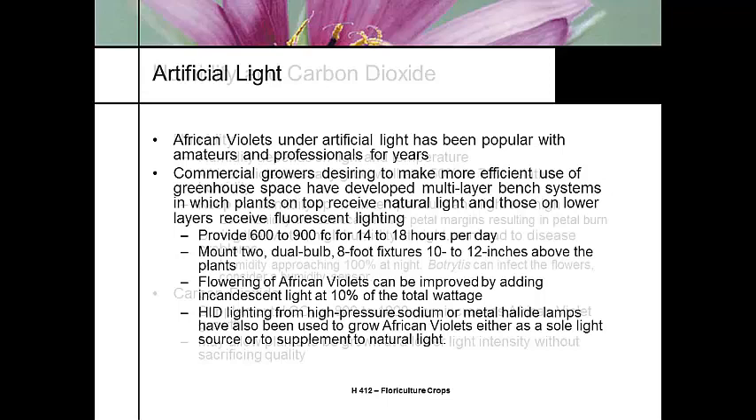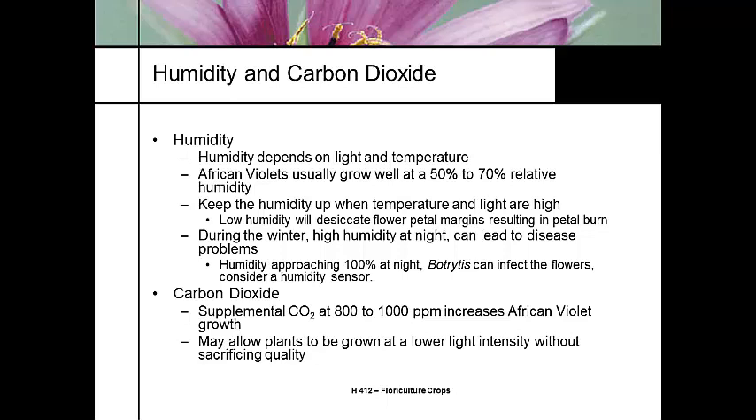Humidity: they grow best at 50 to 70%, a little bit on the low side. If light intensity is high you'll need to keep humidity a bit higher. During winter months, avoid high humidity conditions to prevent foliar diseases. Plants do get a boost in growth if you inject carbon dioxide, and you can also grow at lower light intensity with CO2 injection and still get better production. The basement growers will inject CO2 from a tank for a little better production.